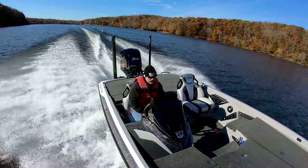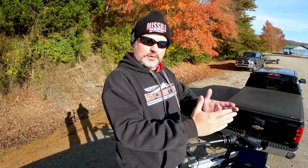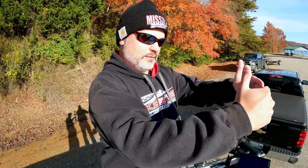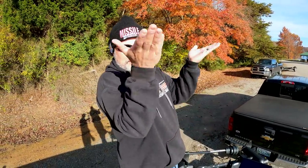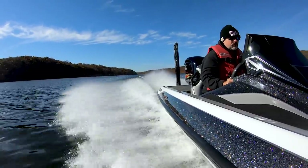Between the FX and the FXR — the FX reminded him of older Tritons that were real narrow in front. On the FXR, Skeeter made it wider up front by about 10 inches and increased the dead rise of the hull, so it cuts better and rides drier. It pushes water out and down, which is a significant hydrodynamic improvement.